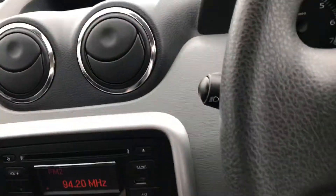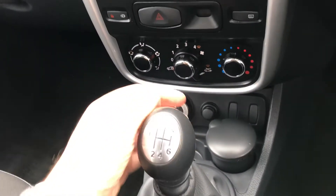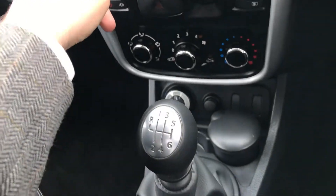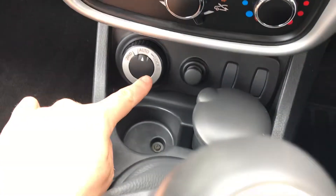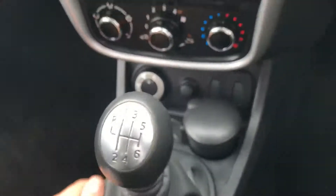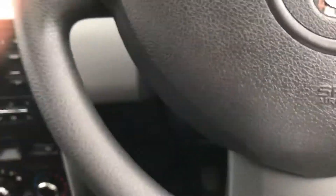Here's your CD player. Six-speed manual transmission. You have your four-wheel drive settings in behind here. We have two keys and a car history check for the car as well.